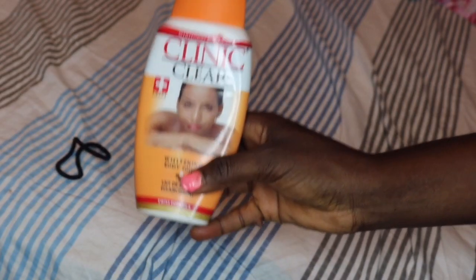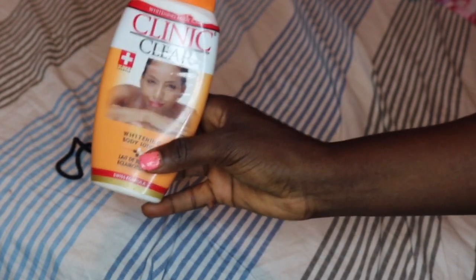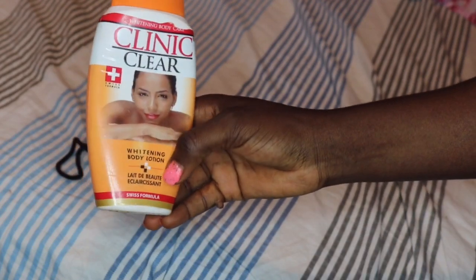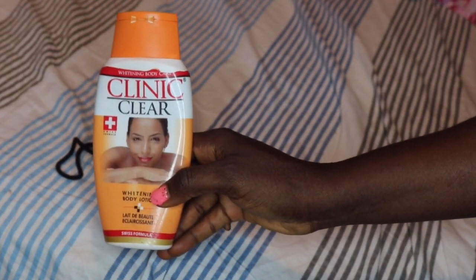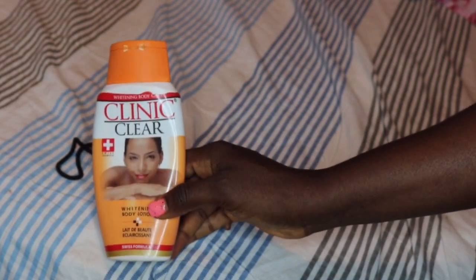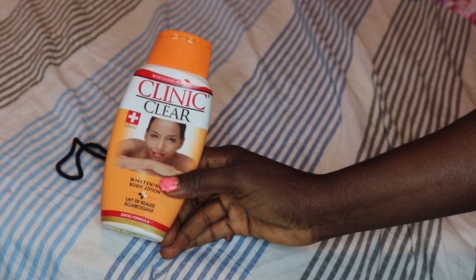Anyway, that was my experience with this cream. I am not doing this review just to put this cream down, because I've actually seen a lot of positive reviews on it. I'm just doing it to tell you guys my personal experience. So in case you are thinking of using this particular cream, please do search for the original one.